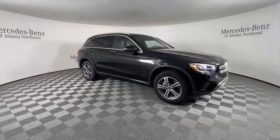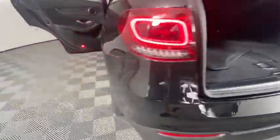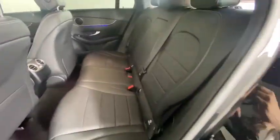Traction control, power passenger seat, power liftgate, Bluetooth wireless data, hands-free phone, dual airbags, power steering, alloy wheels, four-wheel disc brakes, active suspension system, electronic stability control, trip computer.